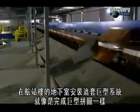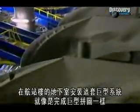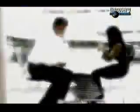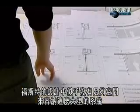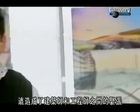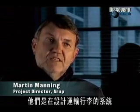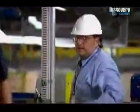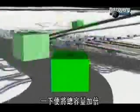Getting this giant system to fit inside the terminal's basement is like completing a giant jigsaw puzzle. There doesn't seem to be enough room within Foster's design for such a big system, causing tension between architects and engineers. At some stage the whole team has to decide whether they're designing a system to distribute bags or whether they're designing an airport terminal. Then Jeff Martin and his team hit upon a double-decker system, doubling overall capacity at a stroke.